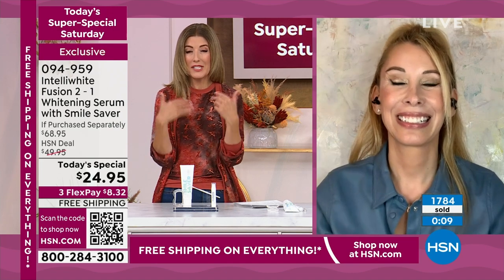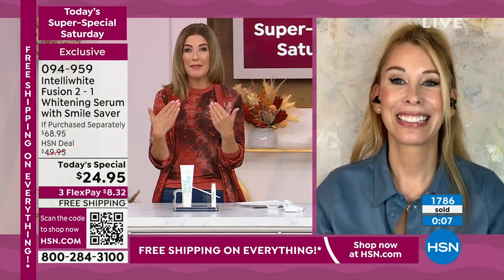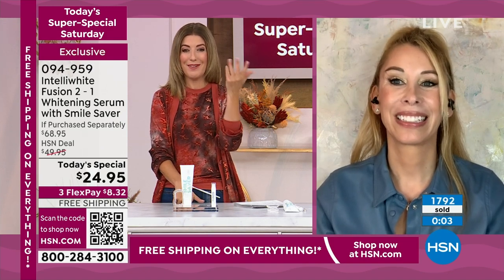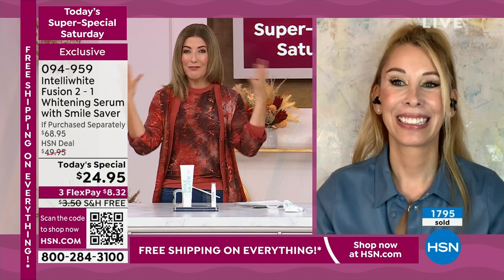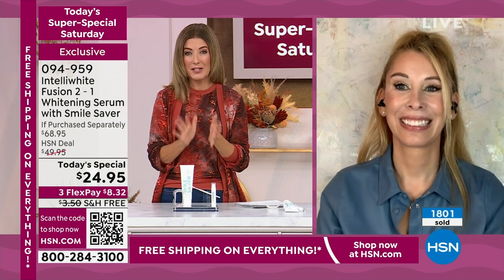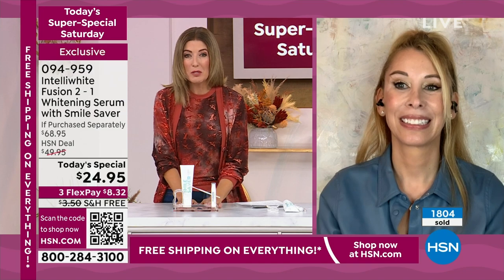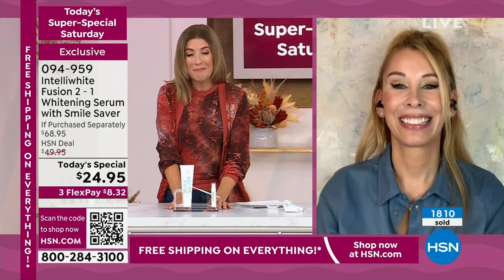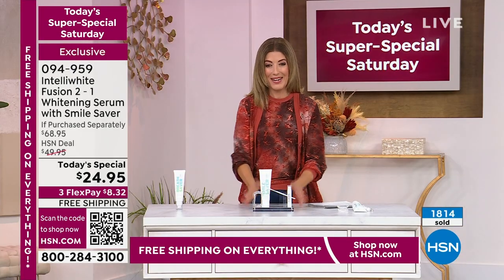Seven shades whiter. That means Monday you're a shade whiter, Tuesday a shade whiter, Wednesday, Thursday, Friday, Saturday, Sunday — every day of the week, you're getting up to seven shades whiter over the next week or so. Jump right in. Lowest price ever. Say yes to auto ship. Thank you, Dr. Jablow, for bringing us the most amazing today's special from IntelliWhite. When we come back, we have the lowest price ever on the Tan Luxe drops — gorgeous luxury skincare, luxury self-tanning you can do at home.